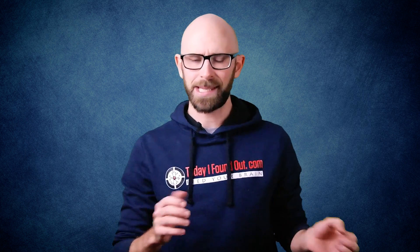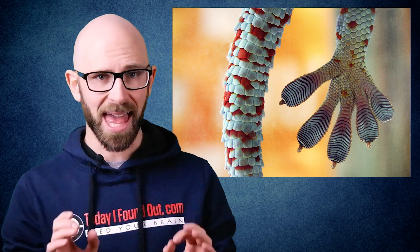Geckos have millions of tiny hairs on their toes called setae, setae being Latin for bristle. All combined, these hair-like tissues give a washboard-type appearance to a gecko's toes. Each one of these setae has thousands of thinner hair-like structures that have flat caps at the end called spatulae.